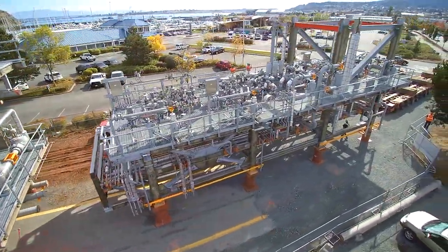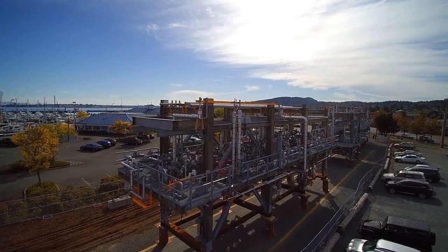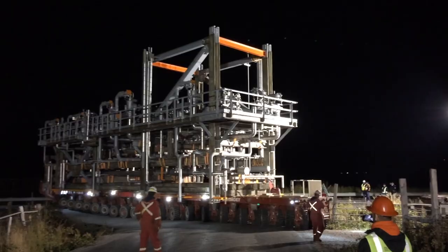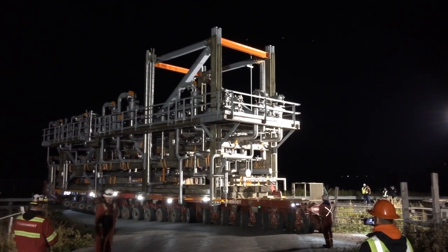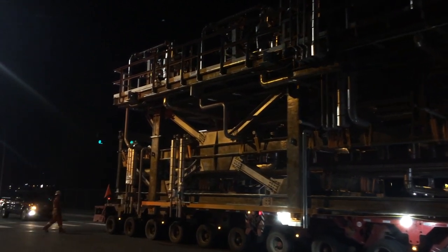For heavy haulers, choosing a transportation route that is clear of obstructions is a difficult task. An oversized or super load travelling through a signalled intersection requires bucket trucks, cranes, and manpower to temporarily remove traffic signals.